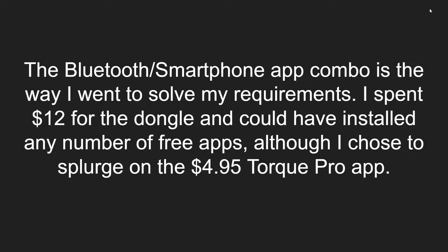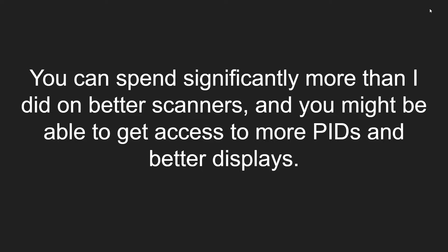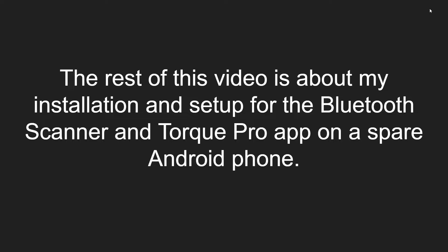The Bluetooth smartphone app combo is the way I chose to solve my requirements. I spent $12 for the dongle, and I chose to splurge on the $4.95 Torque Pro app. You can spend significantly more on better scanners and potentially get better access to more PIDs and better displays — I haven't gone down that road yet. All I know is what I can do with a $12 scanner. The rest of this video covers my installation and setup for the Bluetooth scanner and Torque Pro app on a spare Android phone.